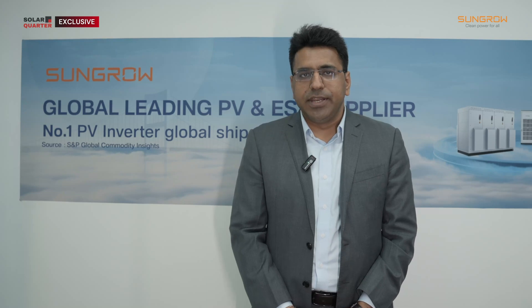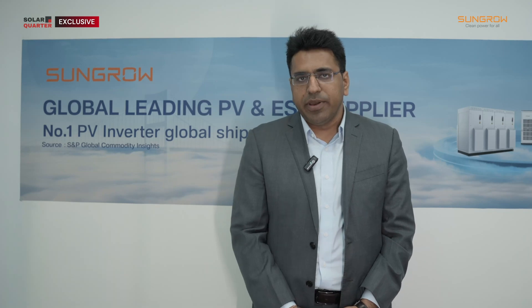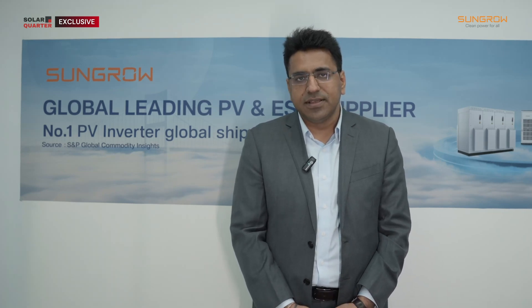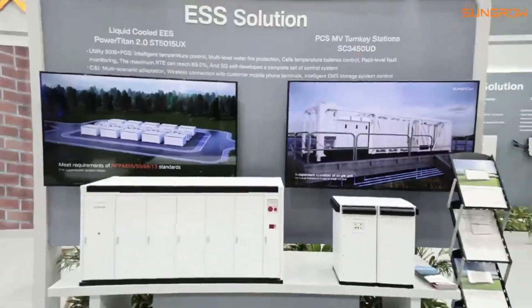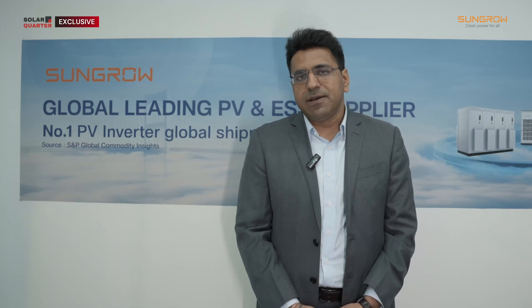I am Namit Aneja, leading the battery energy storage system in India for SunGrow India. SunGrow in India has been operational for the last 10 years, with more than 300-plus Indian local employees working in our Indian factory as well as various segments like sales, operations, and technical. We have already supplied more than 30 gigawatt of solar inverters in India, and we have also launched our battery energy storage systems for the Indian market. Globally, we have been supplying this product for the past eight years and are the leading player in the global market with more than 45 gigawatt of supplies globally.